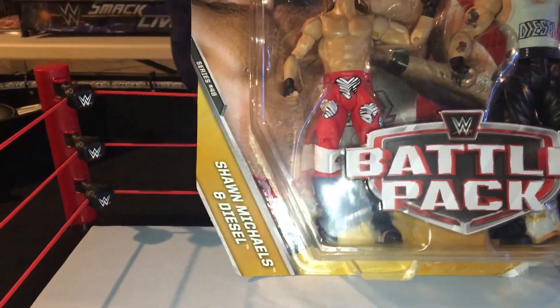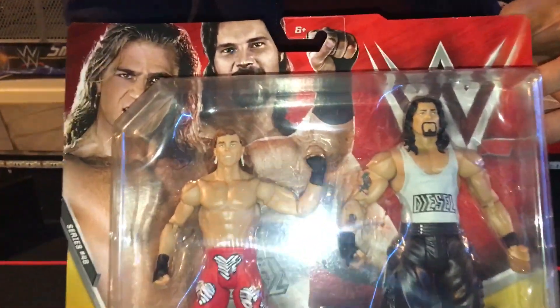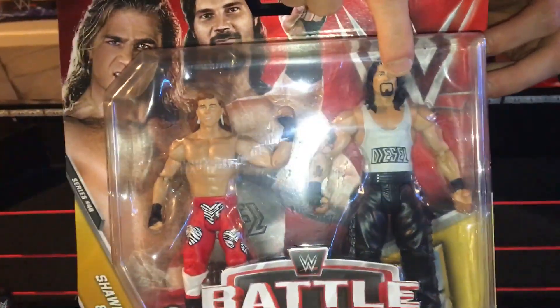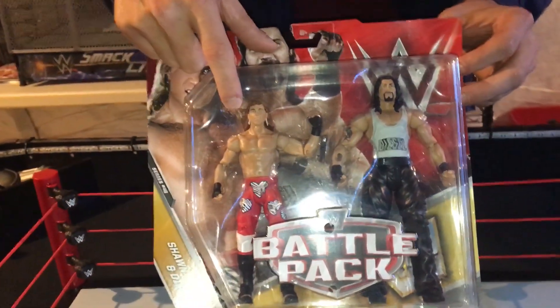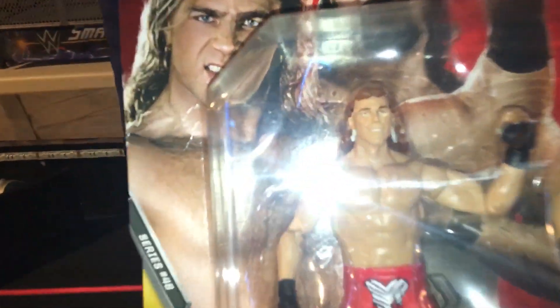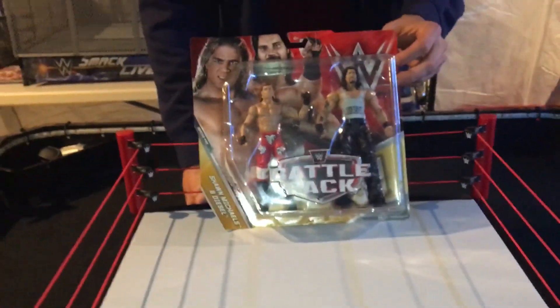Shawn Michaels and Diesel — I picked this up. Pretty awesome. It's the first time they've released a basic series Diesel, and then an old school Shawn Michaels in the attire that he wore at the Royal Rumble 1995 when he won the Royal Rumble for the first time and defeated 29 other guys.